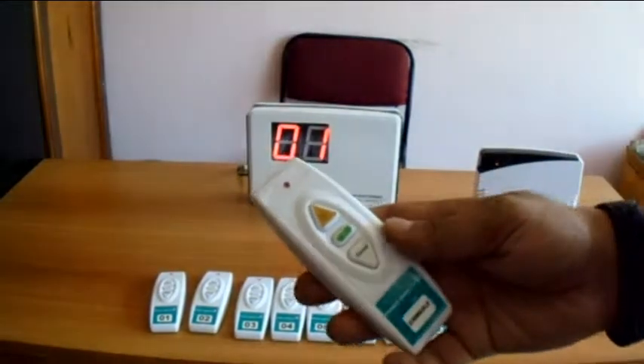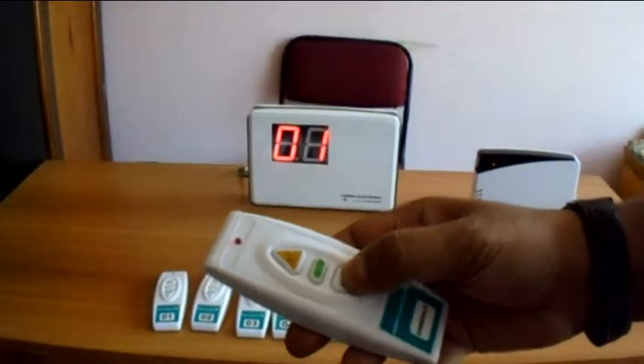Using the console remote controller, all the calls can be cancelled if needed.